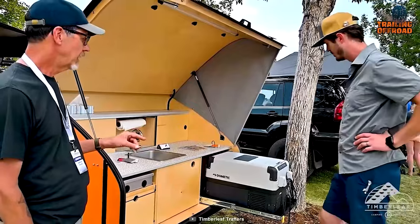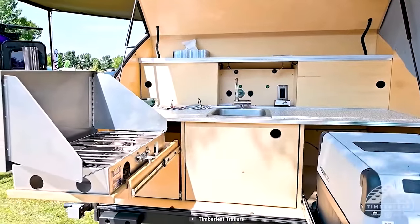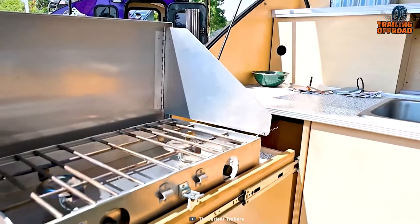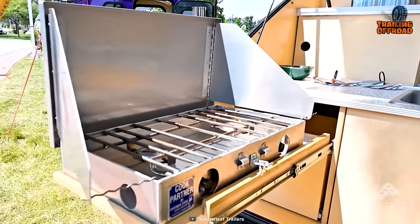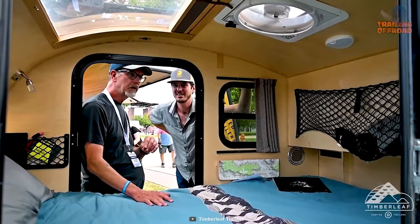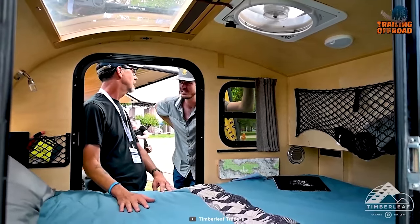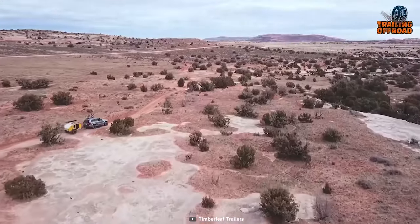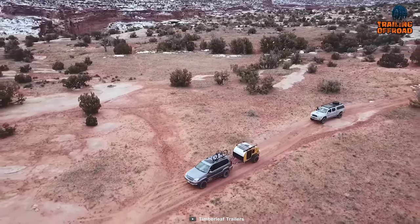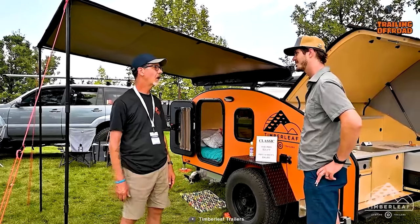The Timberleaf Pika features a rear galley kitchen providing a convenient space for cooking and meal preparation, allowing you to enjoy outdoor cooking while taking in the scenic beauty around you. The cozy cabin is illuminated by three LED lamps, ensuring a warm and inviting atmosphere. In conclusion, the Timberleaf Pika mini camper trailer embodies the spirit of off-road exploration in a compact and efficient package.